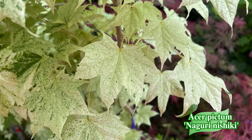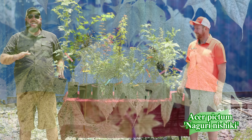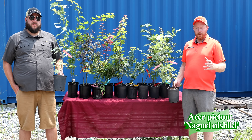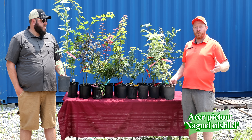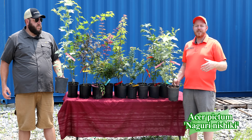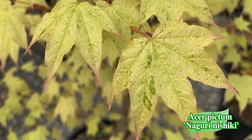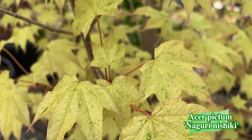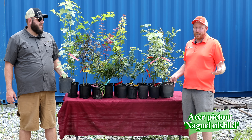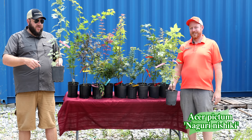Niguri Nishiki is consistently bright white and even more consistent than Ukigumo — it leaps out every year with bold white coloration, a real showstopper in the garden. I remember first seeing this plant in Japan at World Maple Park, walking around with Masayoshi, and thinking 'what in the world is that?' We also saw it at Kobayashi Momiji Inn. Shortly after, we got it into production. Mark Wettington, director of the JC Raulston Arboretum, emailed me and said 'Have you seen this tree called Niguri Nishiki?' — and I said, yeah, we got it!